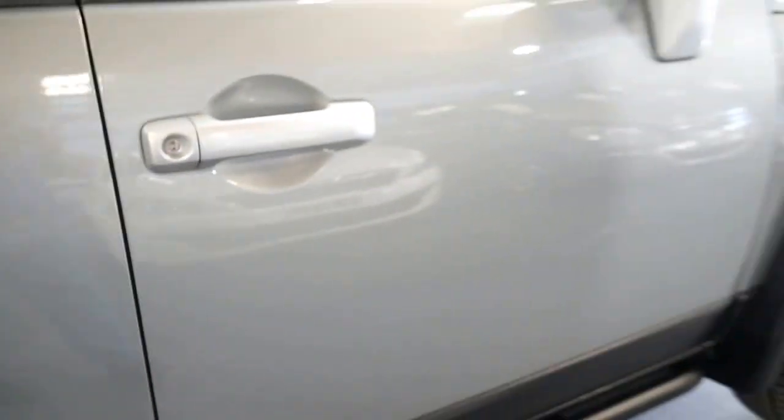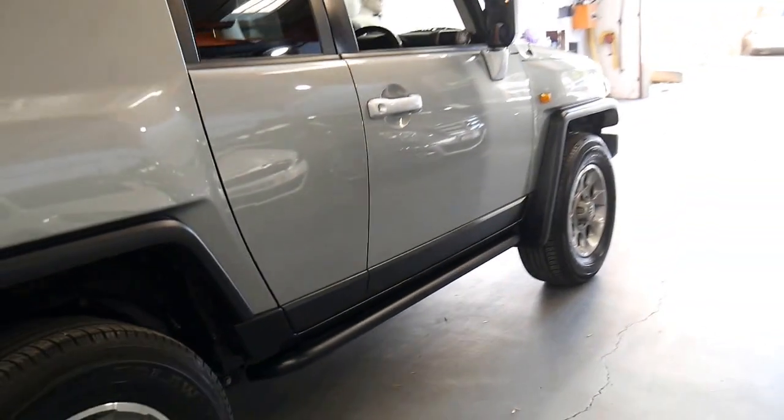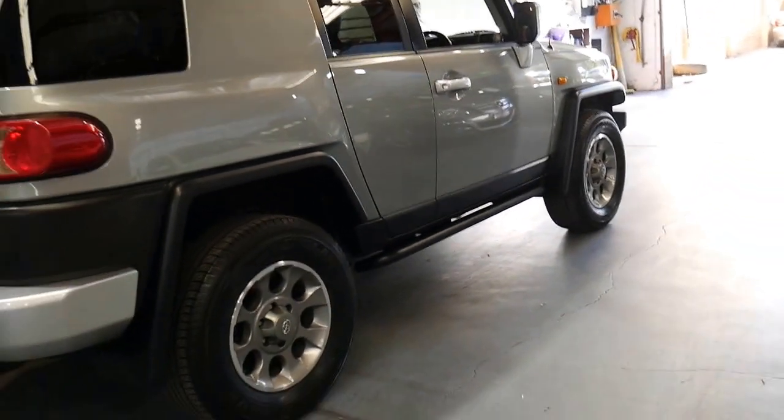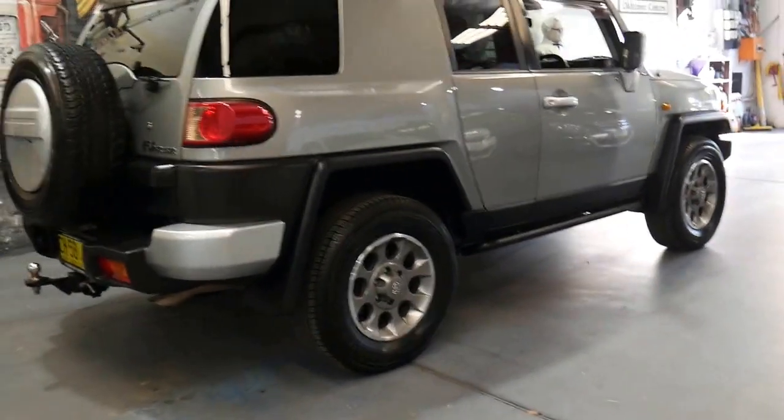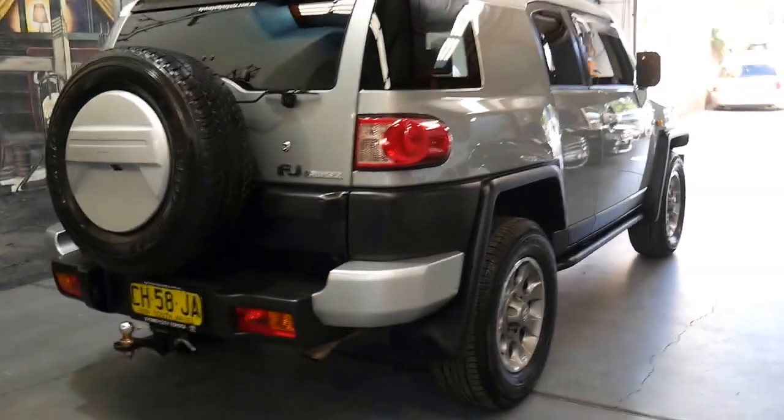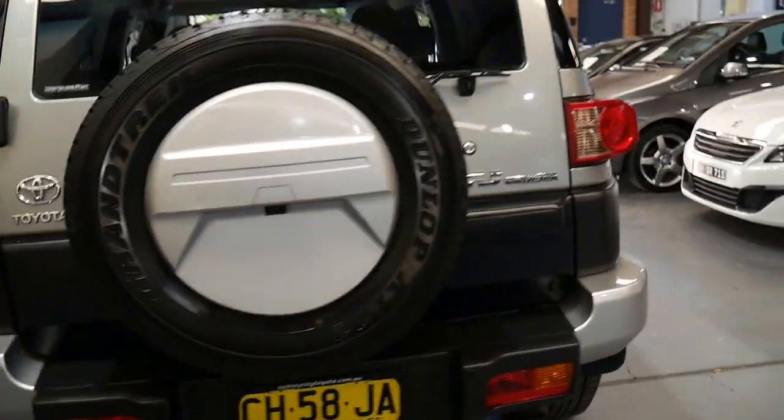I love the silver. I think silver with the white roof is one of the best colour combinations to have. They do come in all sorts of colours — yellow, orange — though they're more of a love-hate colour. Most people like the silver.